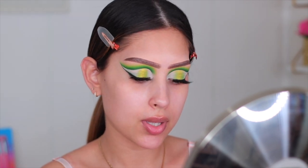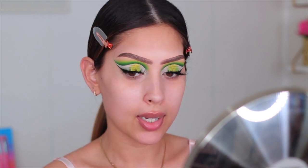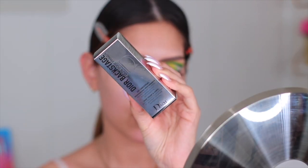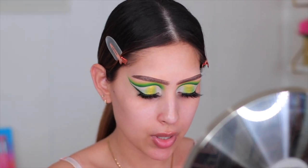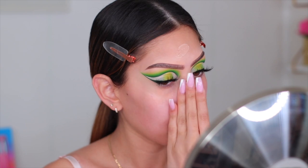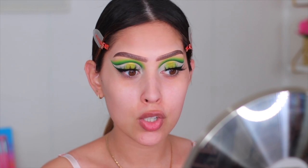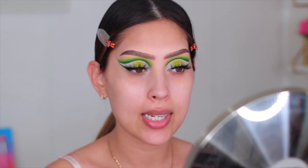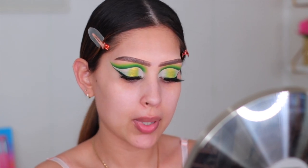While that soaks in, I want to show you the primer we're trying today — this is the Dior Backstage Face and Body Primer in shade 001 Universal. First impression: I really like the way it feels. It made my skin feel really smooth and it doesn't feel silicone-y — it feels like a really nice smoothing moisturizer. I actually really like it.